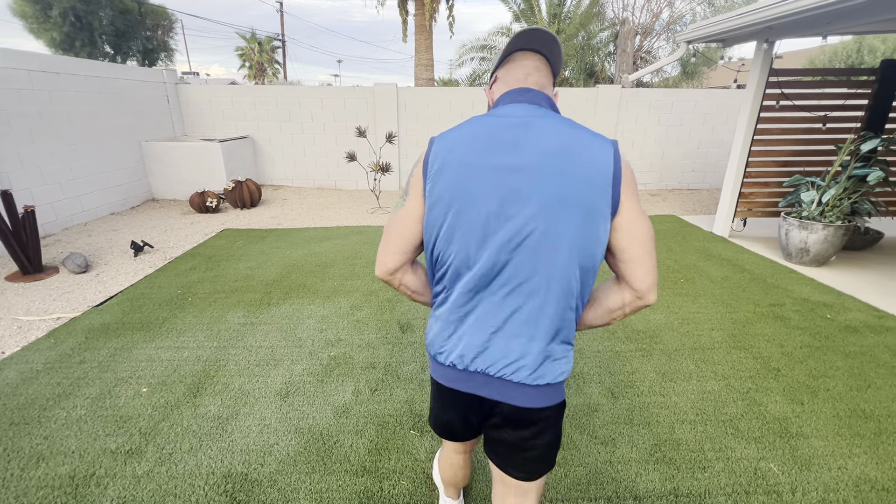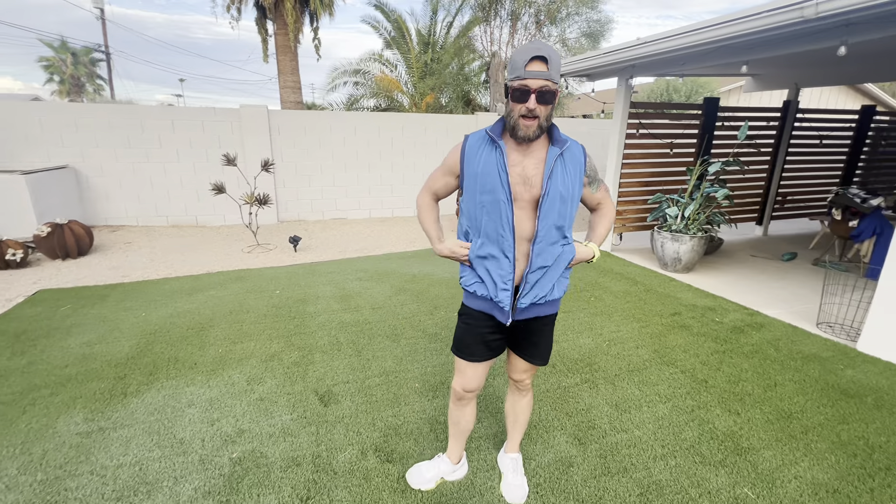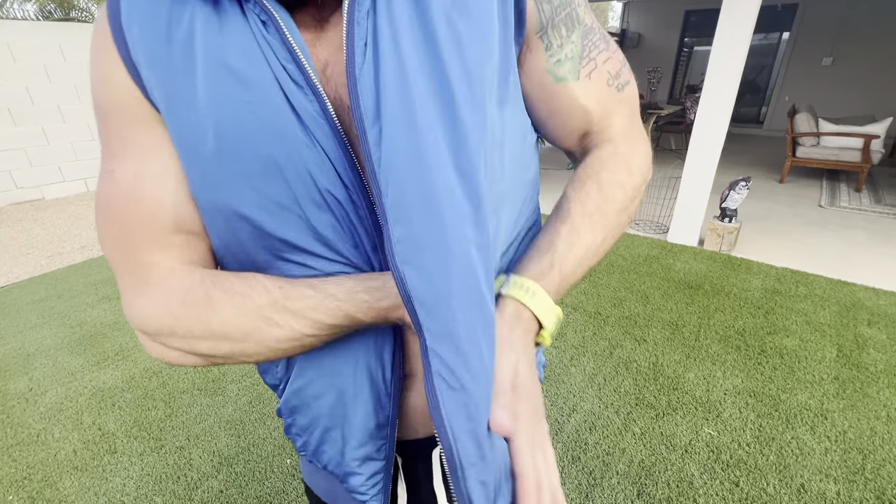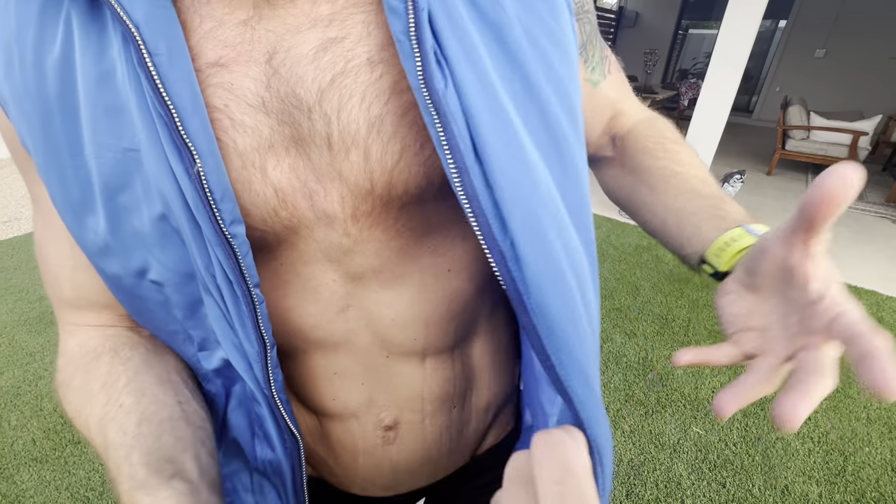All right guys, we got the Koo Fandy men's puffer vest. This is in the blue. I'm gonna be honest — I don't really wear stuff like this, but I am tempted to now. This is pretty sweet. It's definitely got like almost a kind of a winter coat-ish vibe sort of.